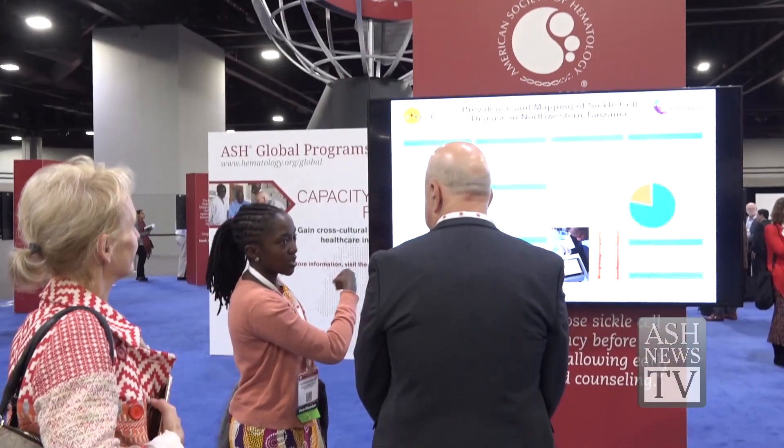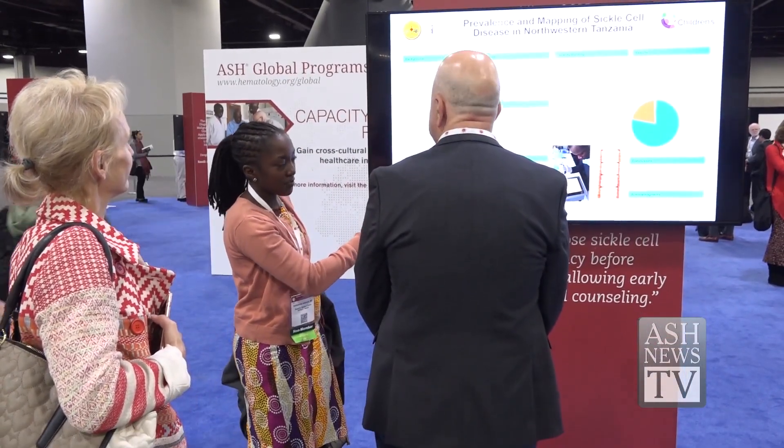We want to know the prevalence of sickle cell disease in our area — the lake zone — which is very populated, and a lot of patients have been presenting with sickle cell, but we don't know the real prevalence. We will make a map which can tell the specific prevalence of every region, so that we can find easier ways of providing care even to the districts, to the villages. Even the government can know that sickle cell is highly prevalent in our area and can make further interventions.